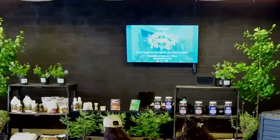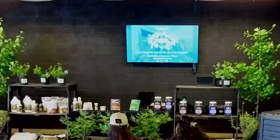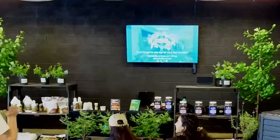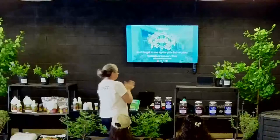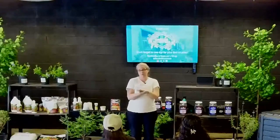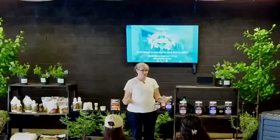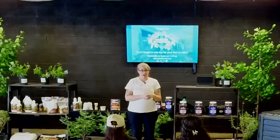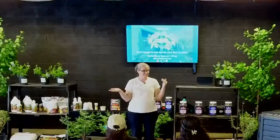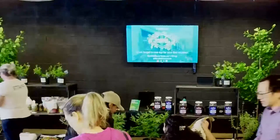Well, thank y'all so much. Everyone got their coupon? Fantastic. Thank y'all so much for coming. We enjoy doing these classes so much, and if y'all were not attending them, we wouldn't be able to do them. So thank y'all so much for being here. Go plant some stuff. Y'all have a wonderful day.